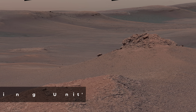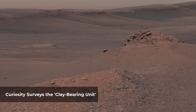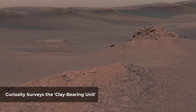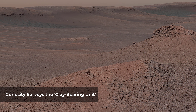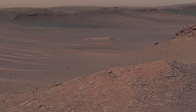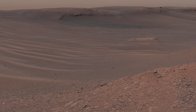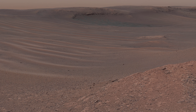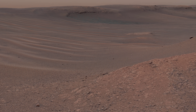The Mastcam on Curiosity captured this mosaic as it explored the clay-bearing unit on February 3, 2019. This landscape includes the rocky landmark nicknamed Knockfarel Hill and the edge of Vera Rubin Ridge, which runs along the top of the scene. Made of many individual images, this mosaic includes a variety of geological features, such as several kinds of bedrock and sand. The clay-bearing unit has been an important scientific destination since before Curiosity launched.